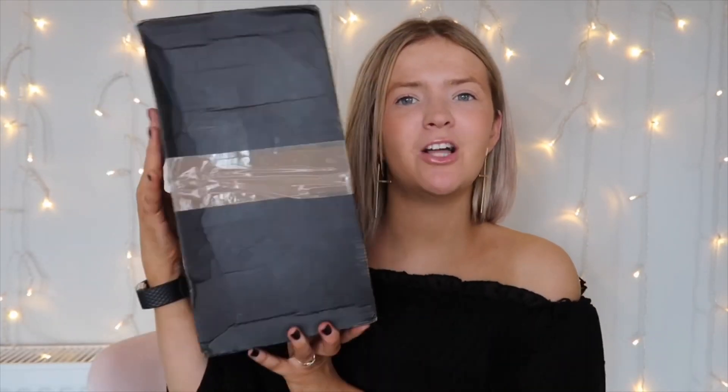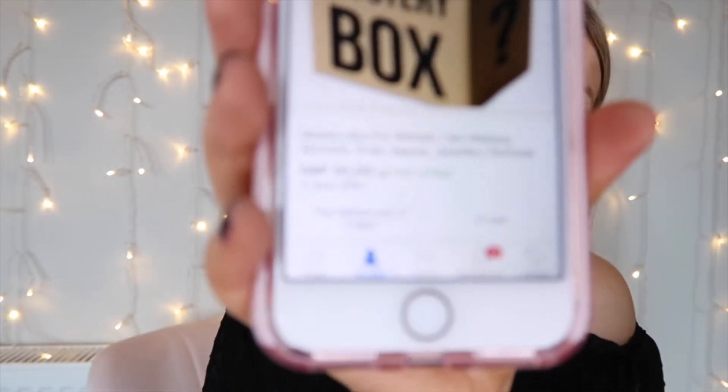It's quite heavy actually, quite a good size — like it's the same size as my head. It didn't say how many items are in it, it just said women's £20 mystery box. And on the label it says mystery box for women, including makeup, skincare, DVDs, beauty, jewellery, and apparently perfume. It's just a complete mix and I'm going to show you guys what's in it.